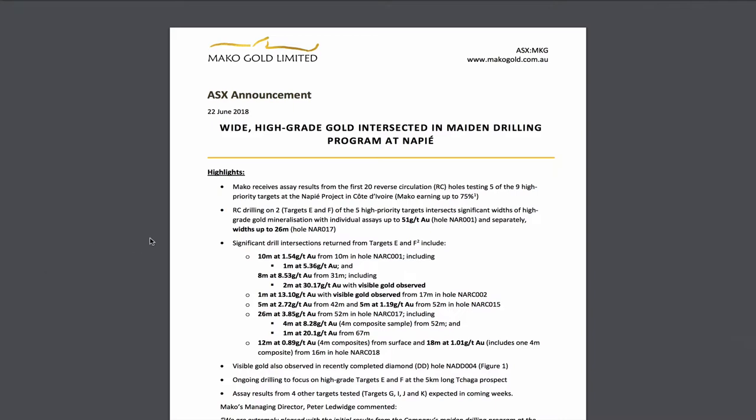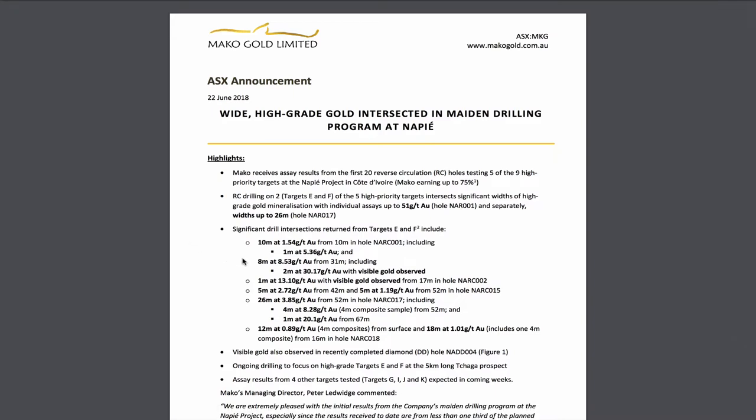This is the Napier Gold Project in Ivory Coast — I'll say Ivory Coast because that's how we say it in the US, though it's synonymous with Côte d'Ivoire. These are high-grade intersections from a new discovery. Some of them have pretty good widths. The best one is 26 meters at 3.85 grams per ton, near surface. Even with the higher-grade, narrower intersections, the residual grade is still pretty good — I believe over 2 grams per ton.